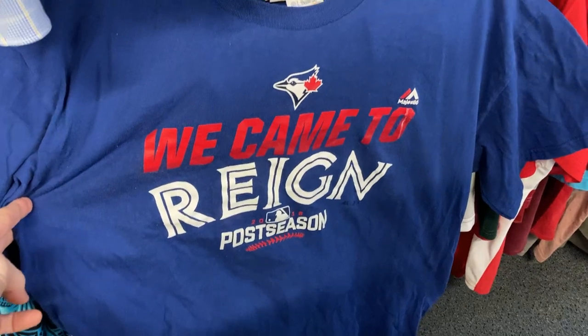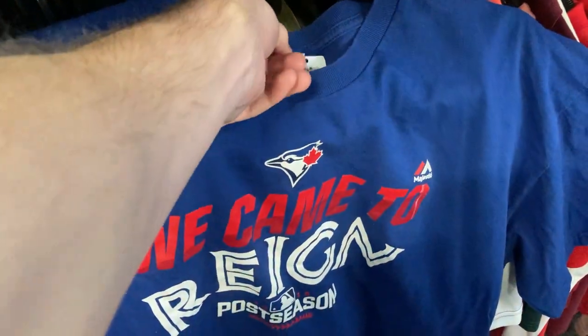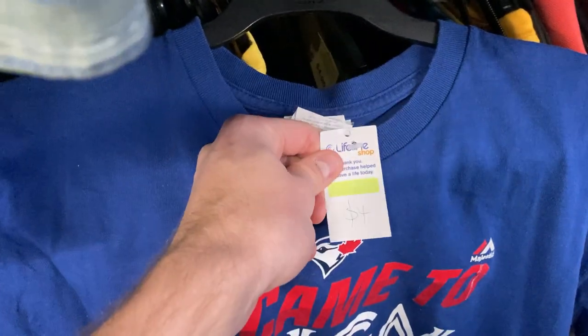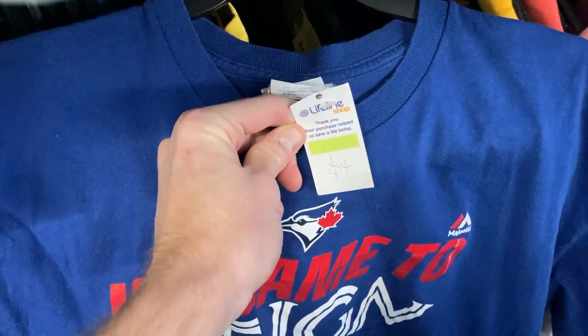Came across to the clothing section and found this post-season Toronto Blue Jays t-shirt — only had a four dollar tag, and it was a Majestic tag as well, so that was a really cool little grab there for just four dollars.